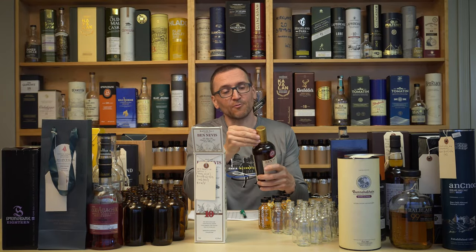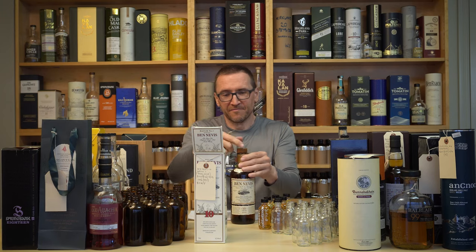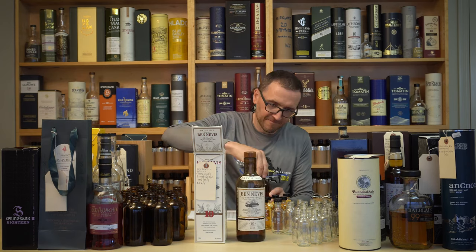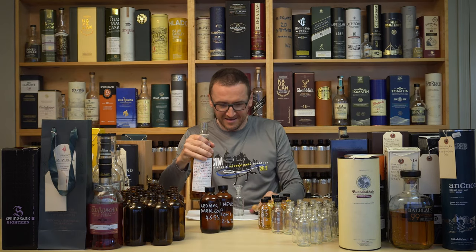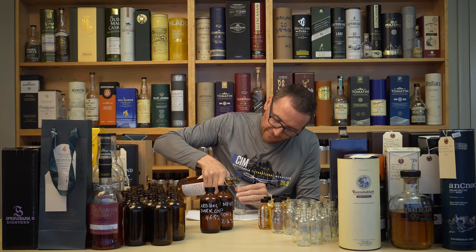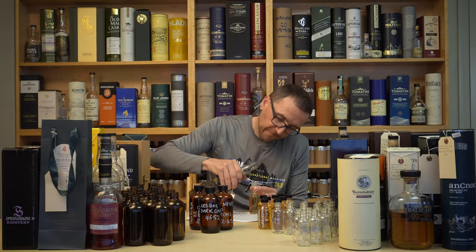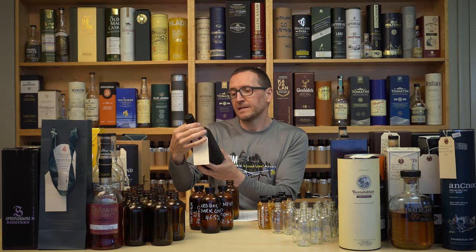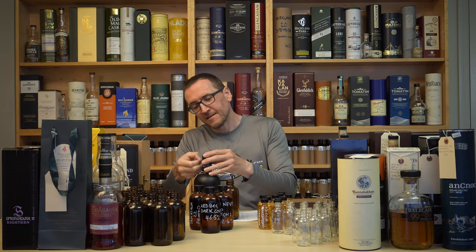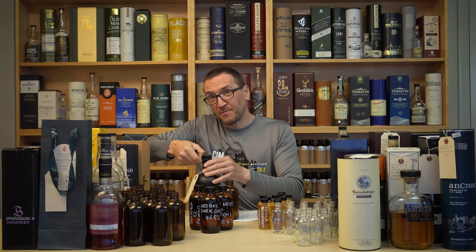I think Ben Nevis 10 batch one is an interesting one — one of those cask strength monsters. I picked that one up in Edinburgh. Then there's the Ralphie bottle, Ben Nevis 4 year old from the Good Spirits company in Glasgow. Bruichladdich Black Art 23 years, the 4.1 edition — certainly another good choice for a 250ml bottle I would say.